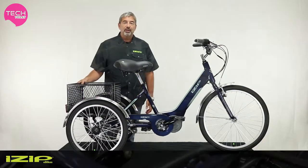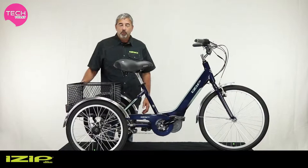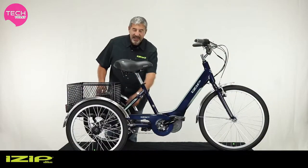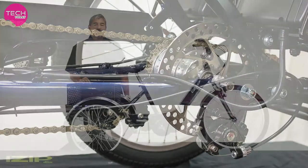There's a 3-speed internally geared hub for ease of use and low maintenance. We use 20-inch wheels in the back for more stability, and the bike comes with front and rear fenders and a disc brake for sure stopping in any weather. It even has a parking brake.